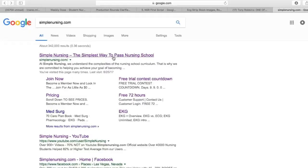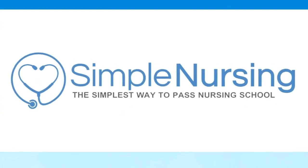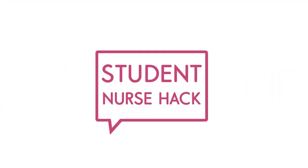For more student nurse hacks, visit us at simplenursing.com — the simplest way to pass nursing school. All right guys, I'll see you there. Love you so much. Bye!